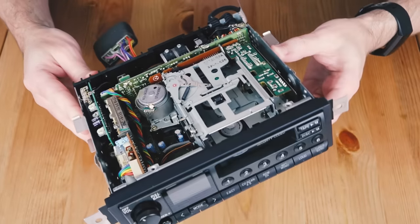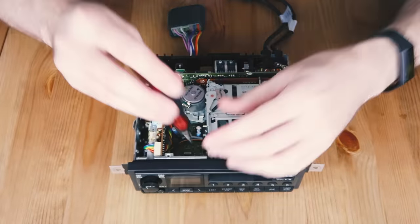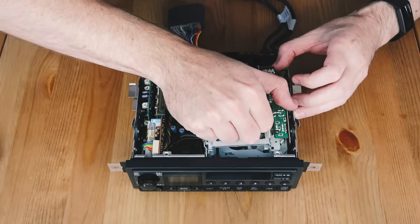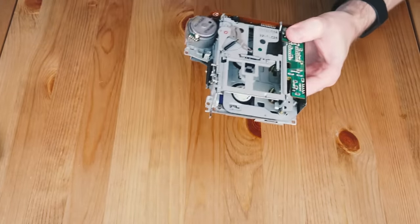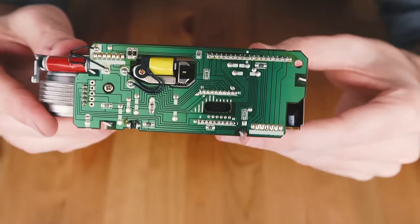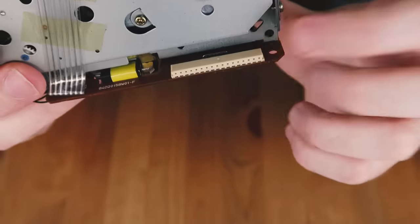So as I mentioned earlier, this mod revolves around hijacking the tape drive's audio channels, so we're going to need to pull it out. This one is held in with four small screws. So we'll set the head unit aside for now. If we have a look at this tape drive, you don't really need to understand how it all works, so don't be too daunted. You need to trace back the channels, and the easiest way to do that is to find out where it connects to the main board of the head unit.